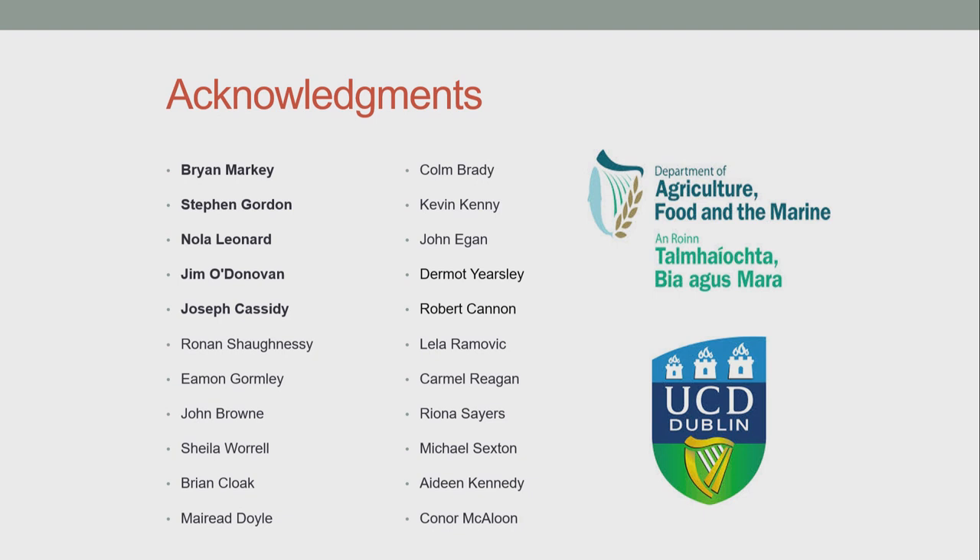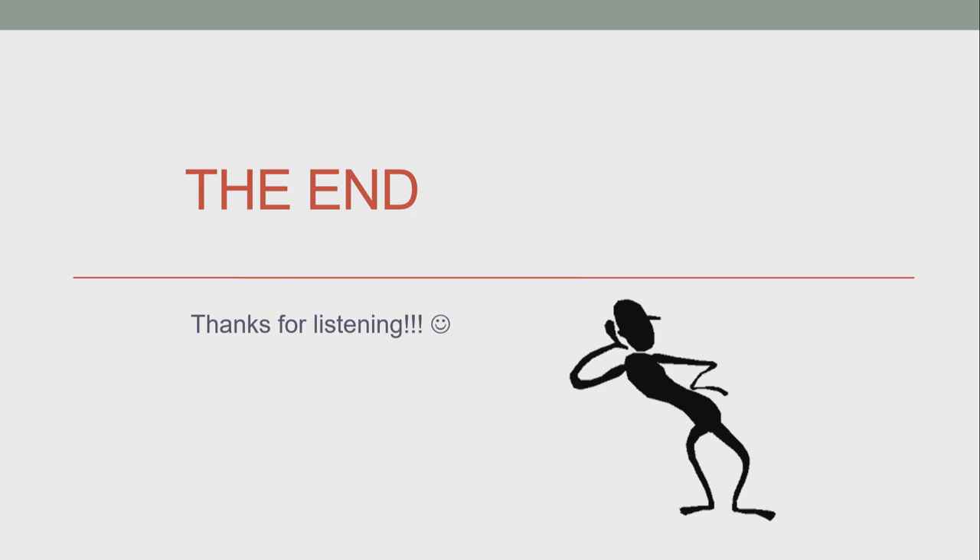Acknowledgements to my supervisors Brian, Steve, Nola, Jim, and Joe, and also to the staff on the farm who take such good care of these animals on a day-to-day basis. That's the end — thank you very much for listening, and if you have any questions I'll be happy to take them.